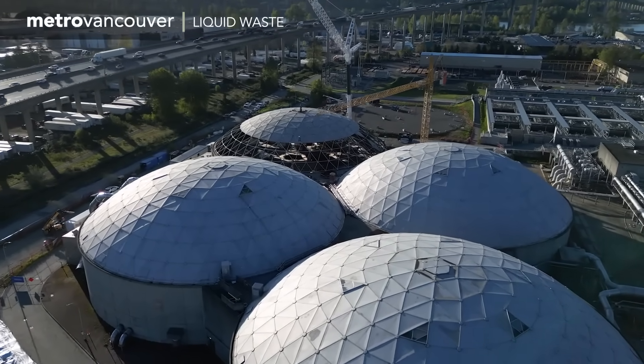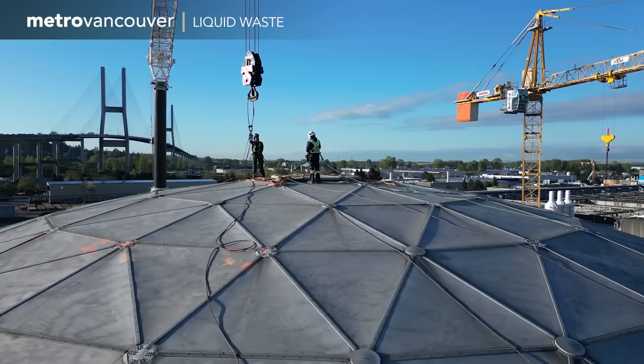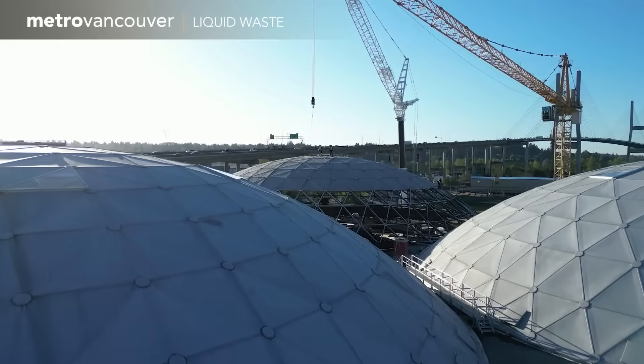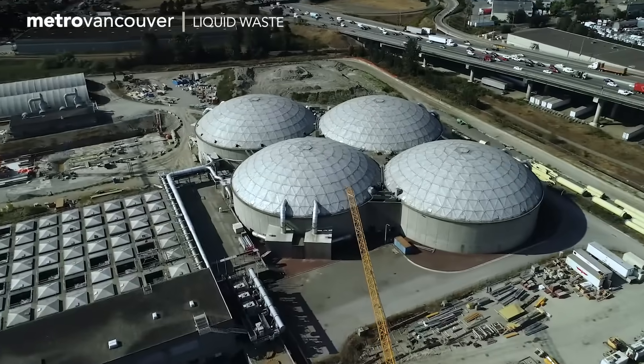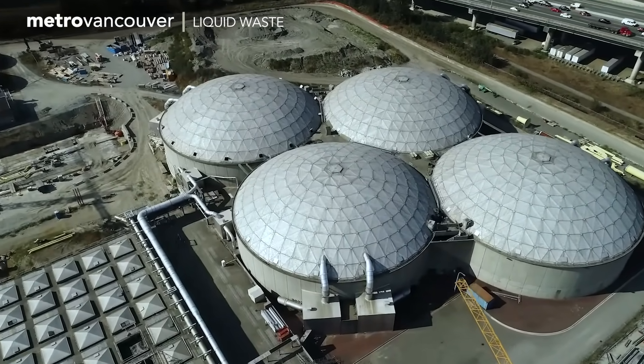These domes beside the Alex Fraser Bridge are a familiar sight, but you don't usually see workers on top. They were there to refurbish one of these buildings, which houses bacteria — both the good and bad kind. These domes are officially called trickling filters, and they're a critical part of the Anisus Island Wastewater Treatment Plant.